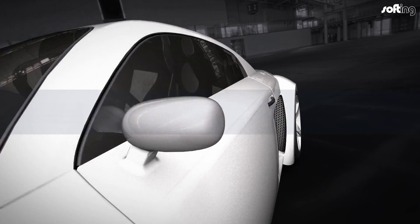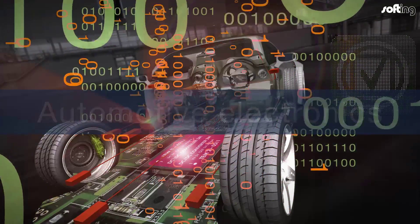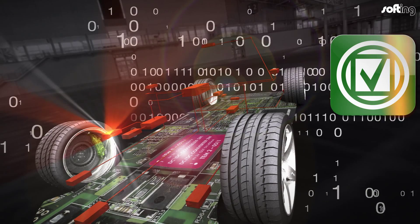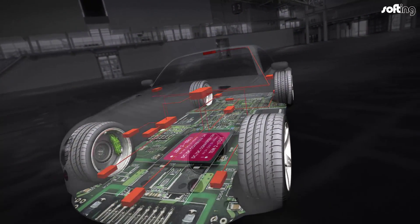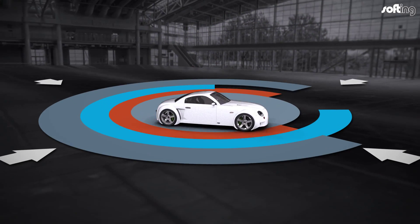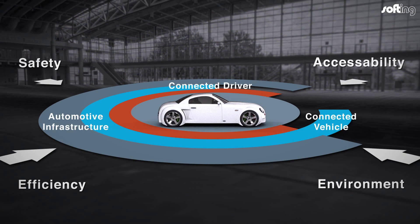Today's vehicles are becoming more and more powerful, safe and environmentally friendly all the time. Furthermore, advanced driver assistance systems, autonomous and connected cars all require an increasing number of electronic control units. Vehicle electronics are consequently becoming more and more complex.